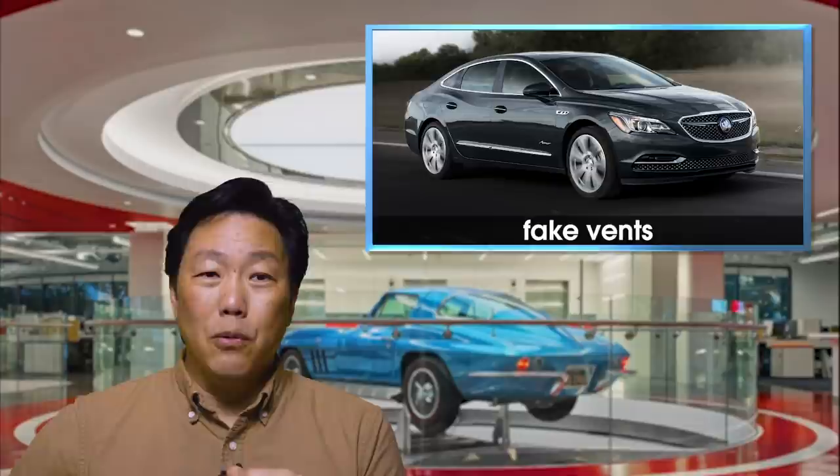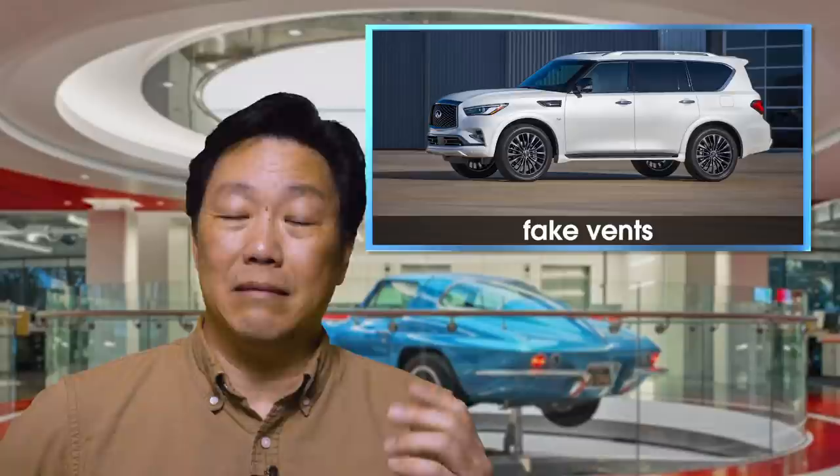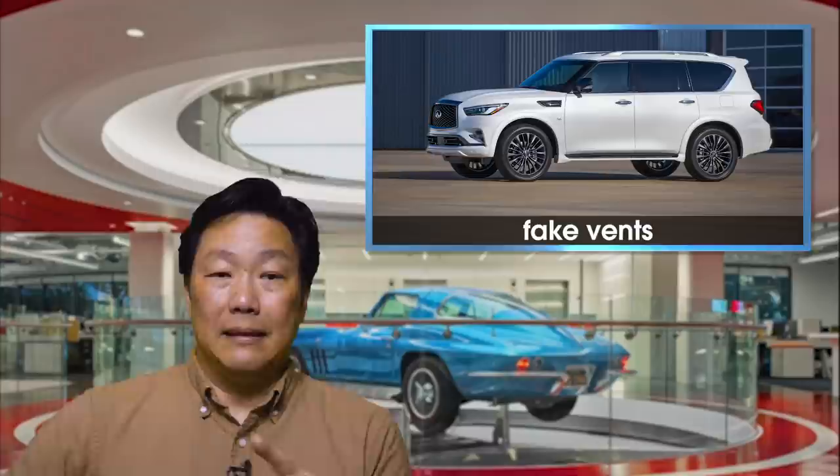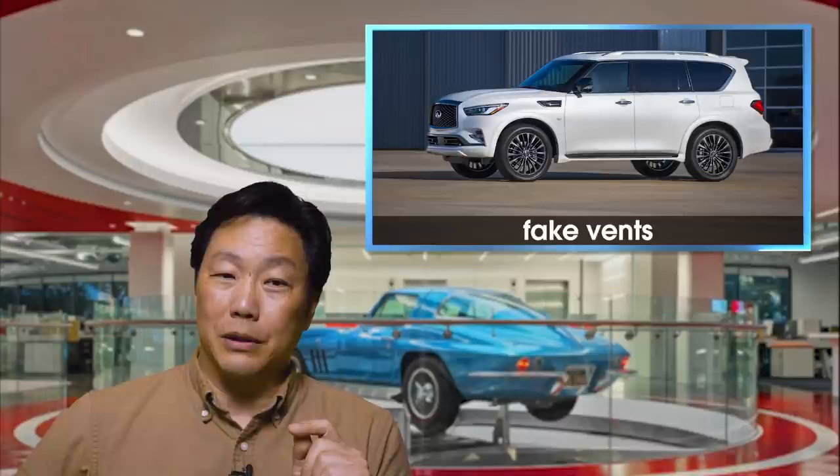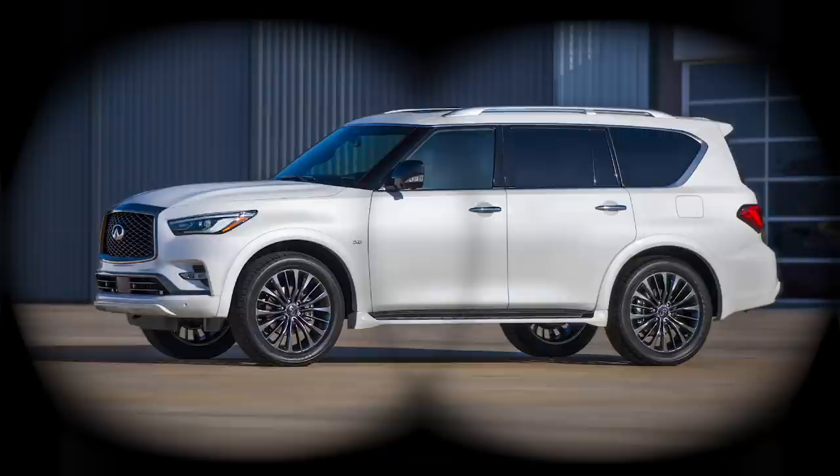Buick isn't alone in this, however. If we take a look at the Infiniti QX80, it's got a big fake vent as well — completely unnecessary. In Photoshop, I can just clone it out real quick, and poof, it's gone. And I think it actually improves the overall design. It's like an eye exam: better or worse? Better. Worse.